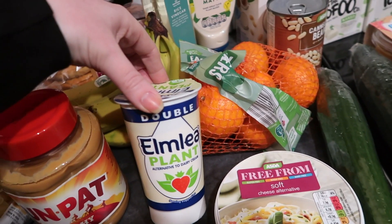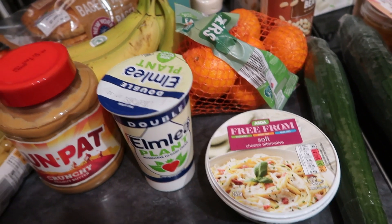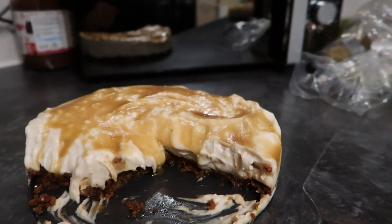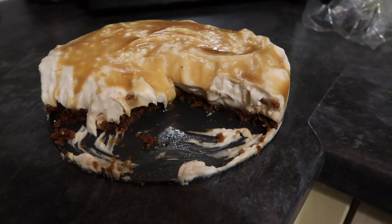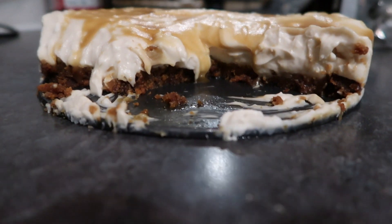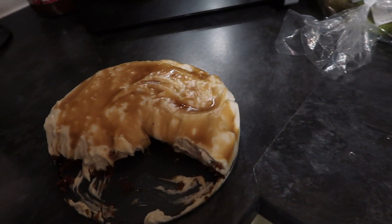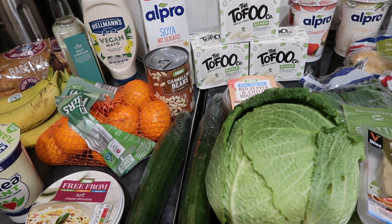The next thing is the Elmlea plant double cream alternative, which goes on top of the cheesecake. I'll show you the cheesecake — it was absolutely amazing. It tastes better than it looks and you'd never know it was vegan. The base is Lotus Biscoff biscuits melted with butter, and the filling uses Carnation's vegan condensed milk in both the cheesecake and the salted caramel sauce on top. Ryan doesn't like cheesecake so I'm sharing it with my mum, dad and granny.